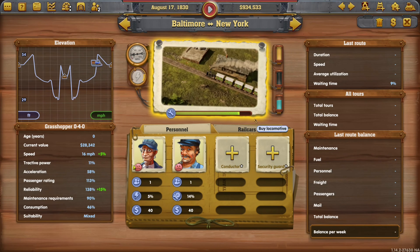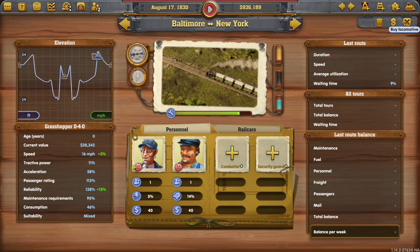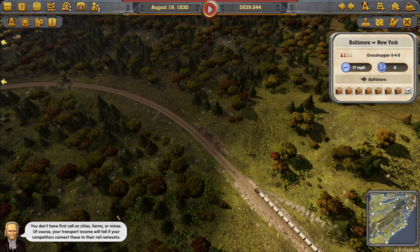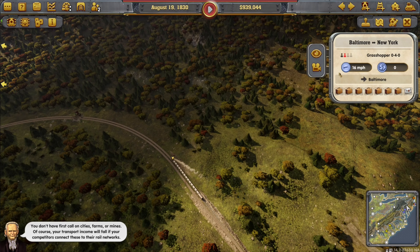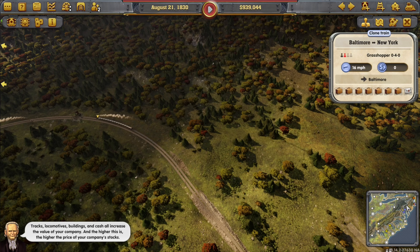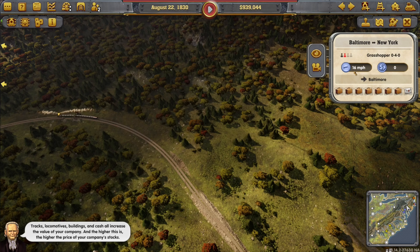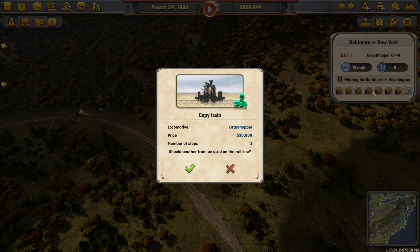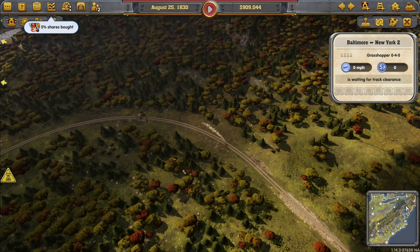I want to try and copy the train - there must be a way to clone a train. Tracks, locomotives, buildings and cash all increase the value of your company, and the higher this is, the higher the price of your company stocks. Clone train... copy train... yes! Got it.